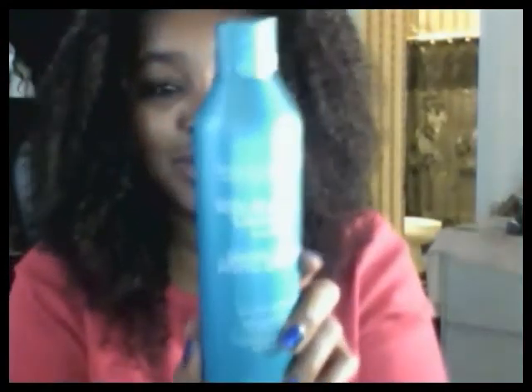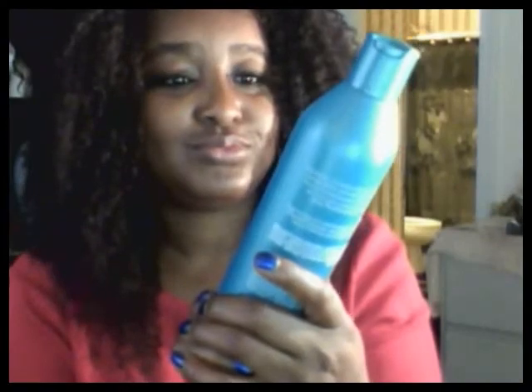And of course, fabulous, beautiful, soft, free-flowing hair. And I got it using my Nouveau, my Nouveau from Soft Sheen.